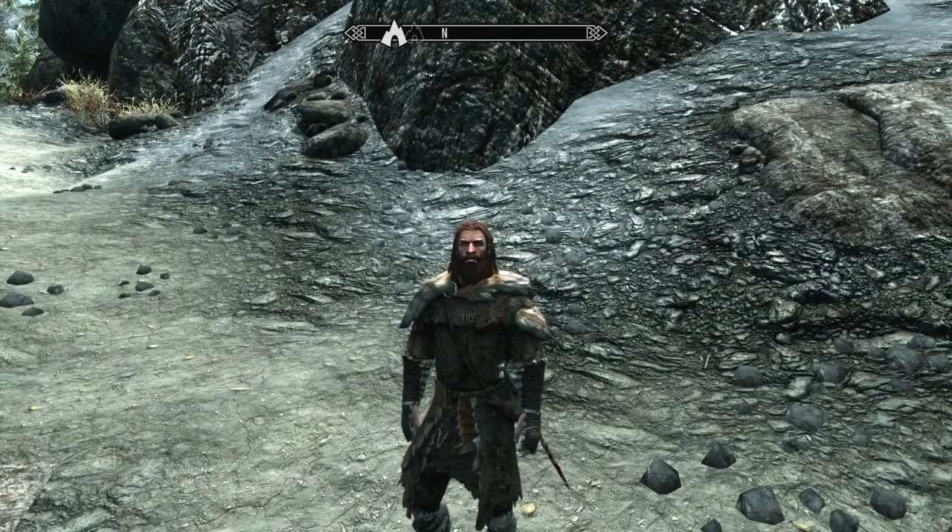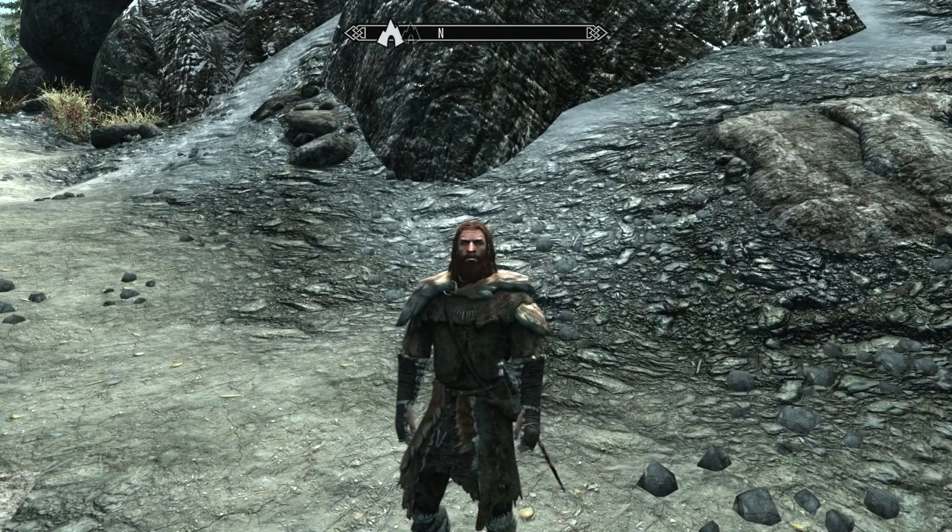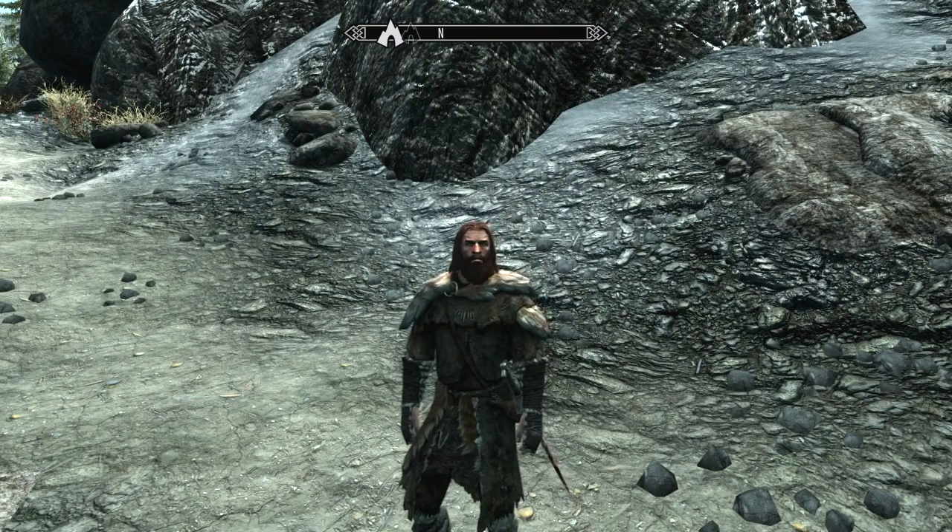Welcome back to another exciting episode of Skyrim Unmarked Locations. This time we're taking a look at the Illinalta Island fishing camp.